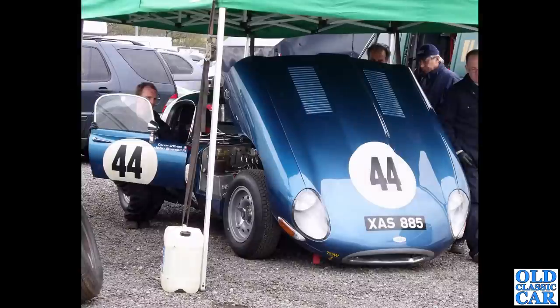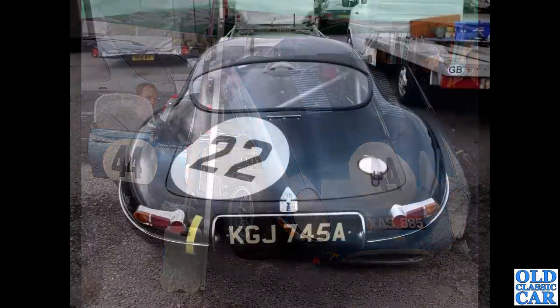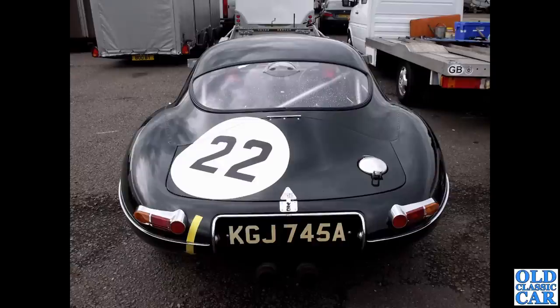Back to Donington Park historic, XAS 885 — another race-prepared E-Type with those wonderful centre-lock Dunlop wheels, which look fantastic. Slightly wider wheels on an E-Type really do fill out the arches nicely. Then a rear-on view of another low drag replica — much lower roofline, very shapely rear end, very similar to the later XJ13 race car, of which only one was produced.